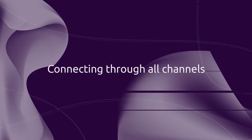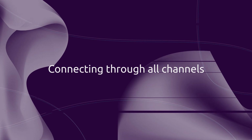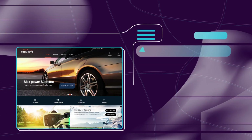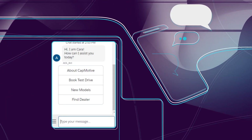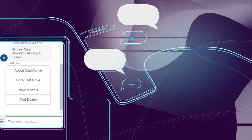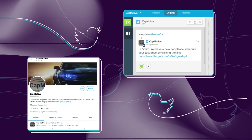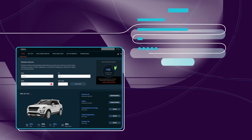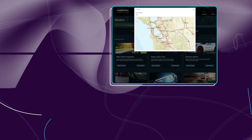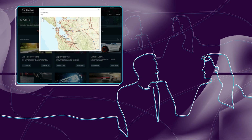Customer Engine connects through all channels. Want additional information about a specific model? Visit the home page. Want to book a test drive? Talk to the chatbot. Want to raise a complaint? Interact on Twitter. Want to compare modes of transport? Log on to the customer portal. Want to talk in person? Call or just visit the dealer.